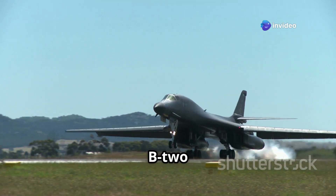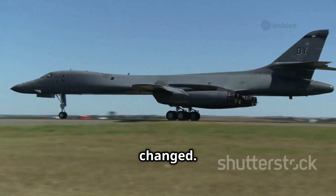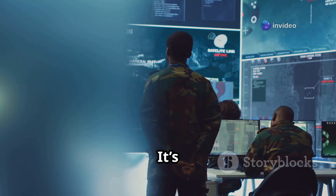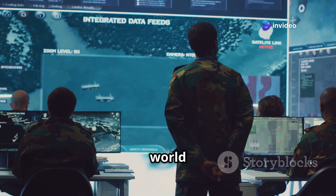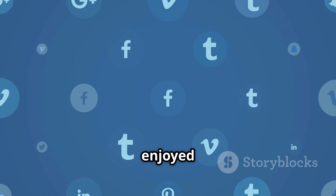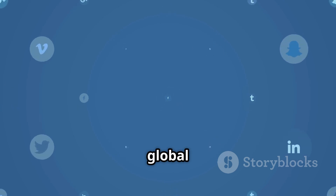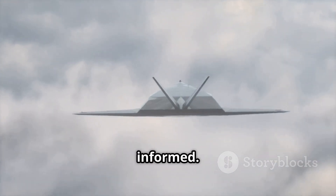In conclusion, the B-2 Spirit was a technological marvel of its time, but warfare has changed. The B-21 Raider is leaner, smarter, more affordable, and better equipped to handle 21st-century threats. It's not just a new plane — it's a complete rethink of how air power should work in a world of drones, satellites, and cyber warfare. If you enjoyed this breakdown, do give a like, share with your friends, and subscribe for more analytical content on global tech, military strategy, and aviation. Until next time, stay curious, stay informed.